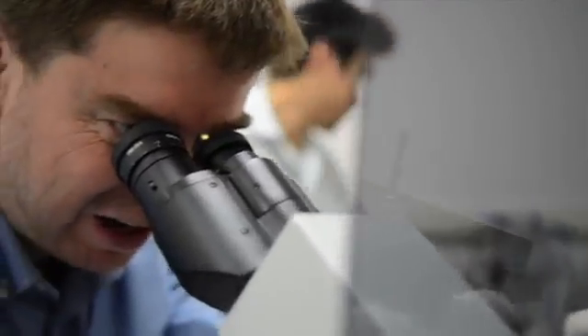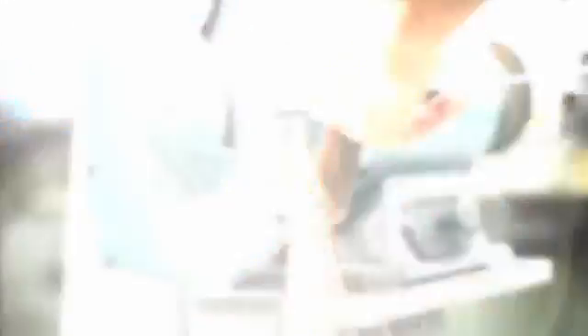We have a full biolab downstairs, access to 3D printers, and access to machine shops. We're really kind of stressing the companies that are building things.